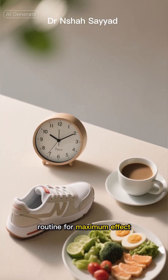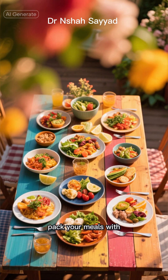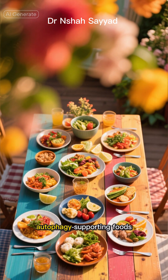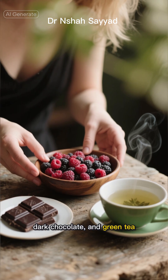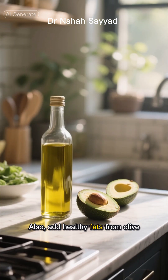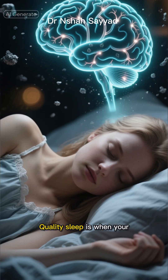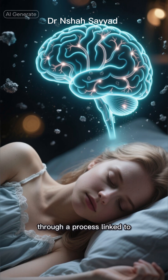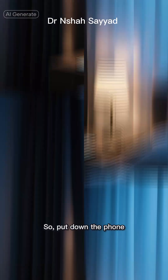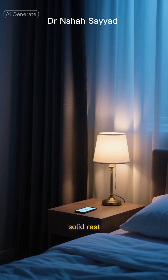Finally, let's stack this routine for maximum effect. When you do break your fast, pack your meals with autophagy-supporting foods. Think foods rich in polyphenols like berries, dark chocolate, and green tea. Also add healthy fats from olive oil and avocados. And the final piece of the puzzle: sleep. Quality sleep is when your brain does its own deep clean, clearing out toxins through a process linked to autophagy. So put down the phone, create a cool dark environment, and aim for 7-8 hours of solid rest.